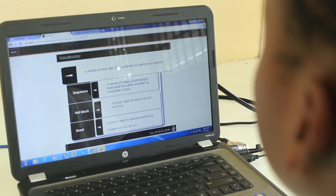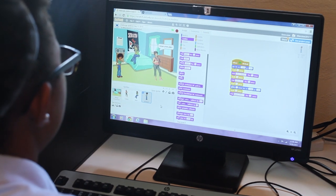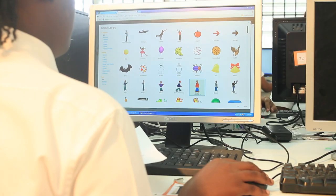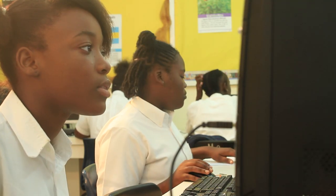She sends things from her computer — like tests and different activities for us to do. For an assessment, I'll go over something just to find out what they know, how far they are in terms of technology, what they've experienced or what they haven't experienced.